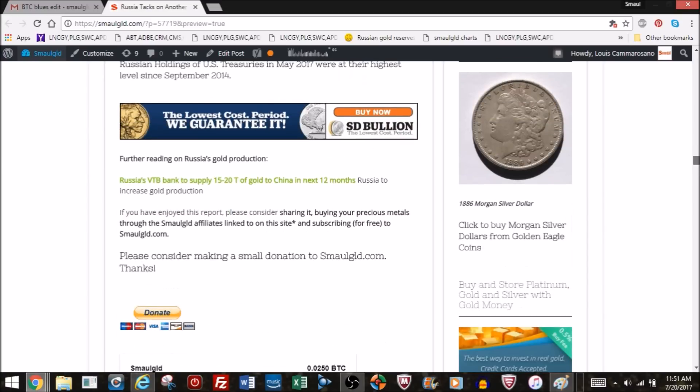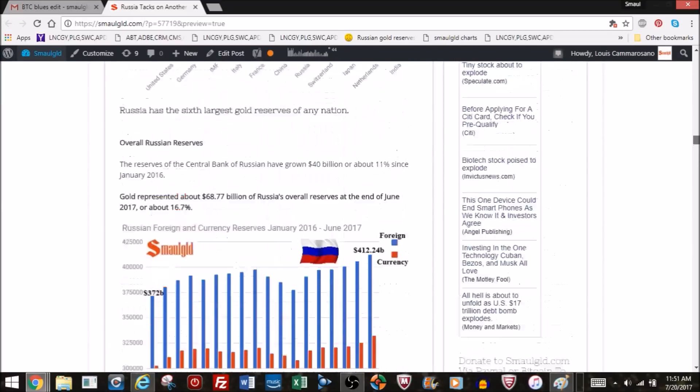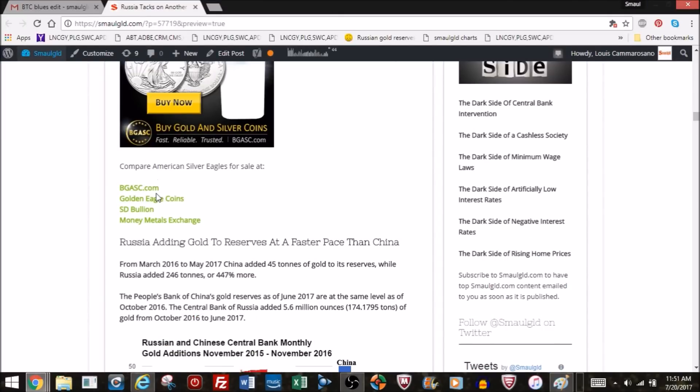Thank you. If you want to buy gold or silver — not investment advice, but if you've made the decision — there are links below to compare pricing and shipping at BGASC, Golden Eagle Coins, SD Bullion, and Money Metals Exchange. If you visit them through the SmallGold links, SmallGold gets a small commission. Again, not investment advice — please do your due diligence, but consider using the SmallGold links. Thank you very much.